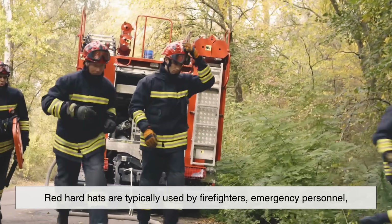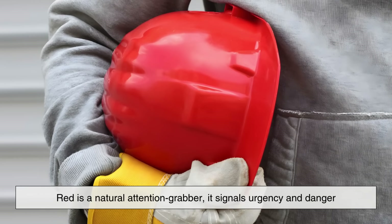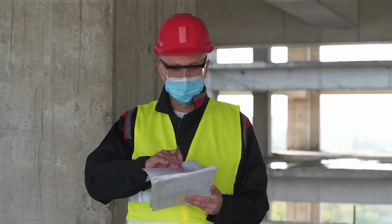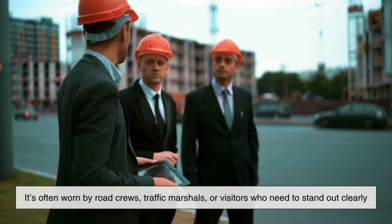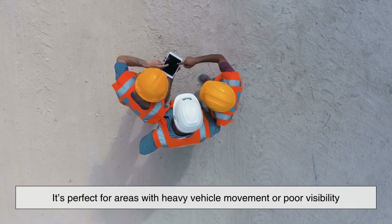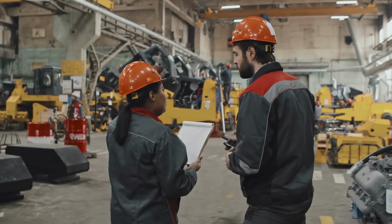Red hard hats are typically used by firefighters, emergency personnel, or those responsible for fire safety and rescue operations. Red is a natural attention grabber — it signals urgency and danger. In emergencies, a red helmet helps everyone know who's in charge of handling critical situations. Orange is often worn by road crews, traffic marshals, or visitors who need to stand out clearly. Because orange is one of the most visible colors in the human spectrum, it's perfect for areas with heavy vehicle movement or poor visibility. Some sites also give orange helmets to workers involved in demolition or heavy machinery operations.